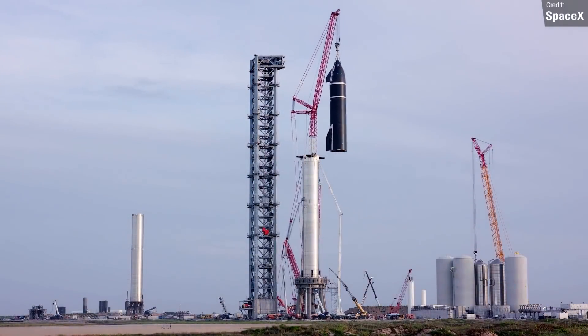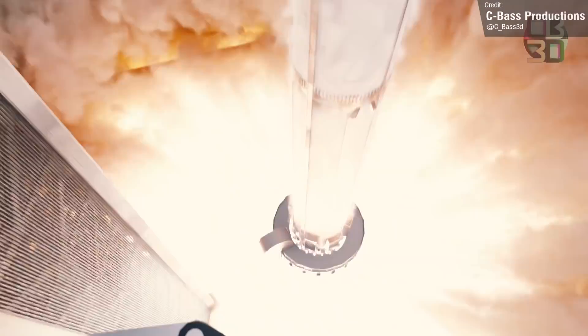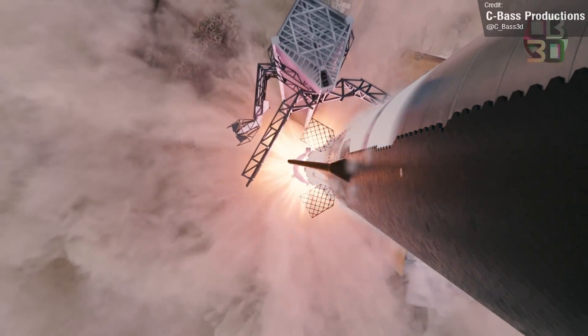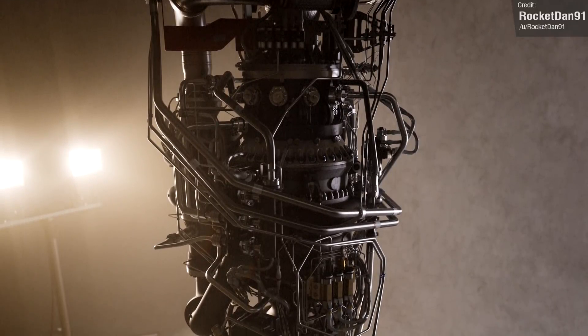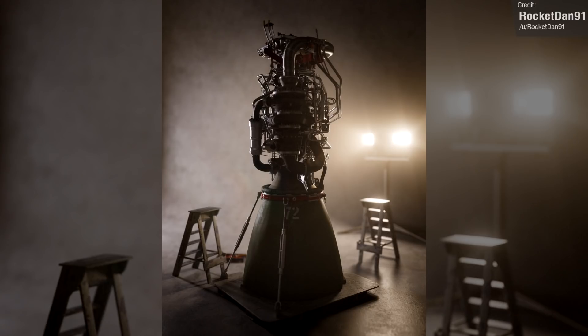Many of you are probably aware that I use a lot of animations for the Starship segments of Space This Week. We're all so lucky to have so many talented animators in the community to keep our appetite for Starship launch news satisfied while we wait for it to all happen for real. I want to showcase this amazing piece by Rocketdan91, who shared their render of Raptor 1 on Reddit last week — and that's not a photo.